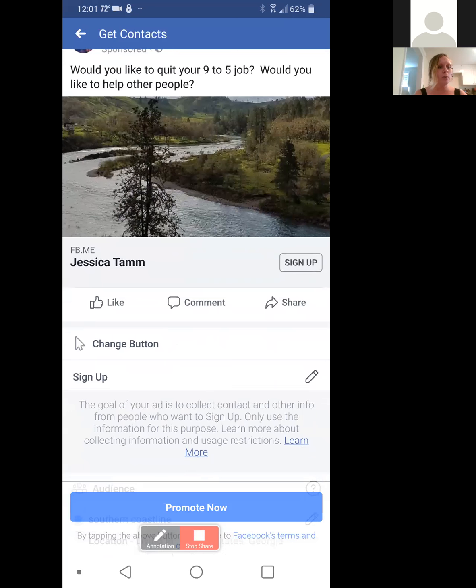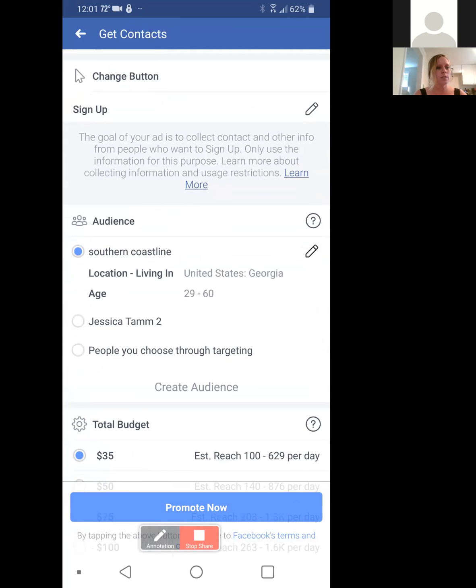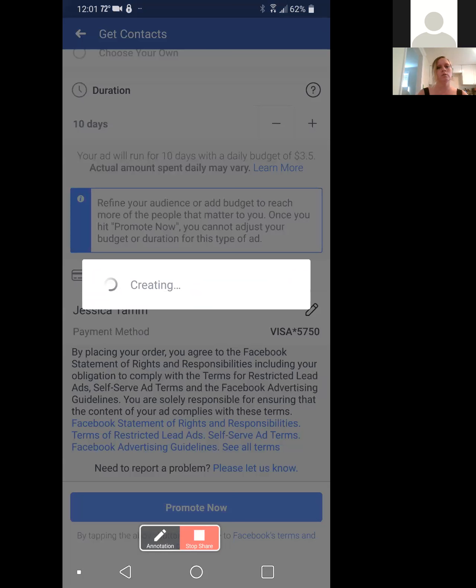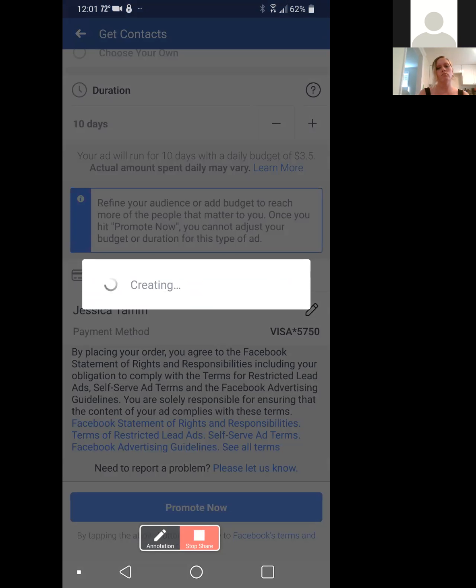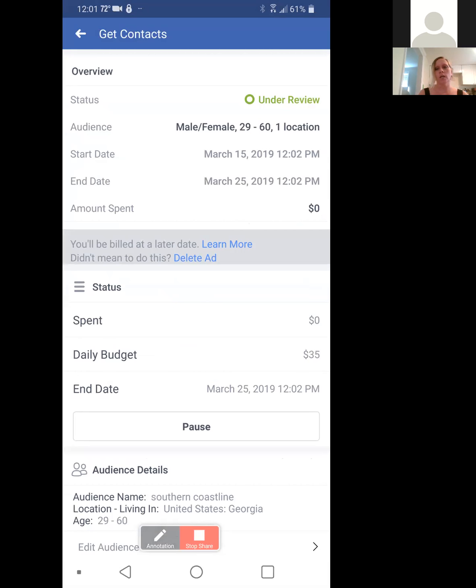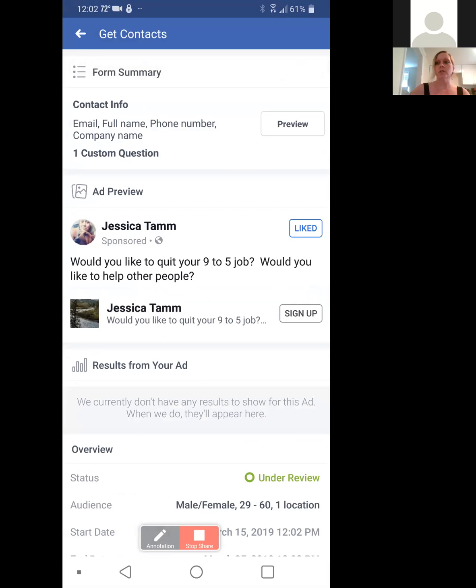And so that's your ad preview. It'll say 'Sign Up,' and that'll run for 10 days. We'll hit 'Promote Now.' And it's under review. And that's all there is to setting everything up on your phone. Really simple, really clear cut. You can go down to see results from your ad after it's out of review, obviously.